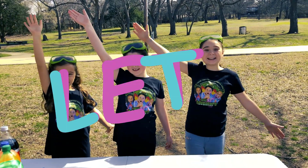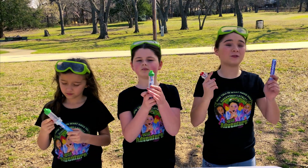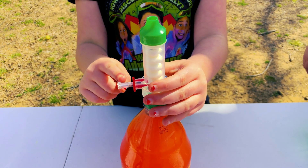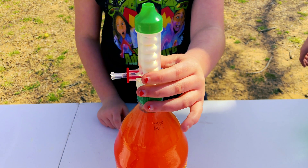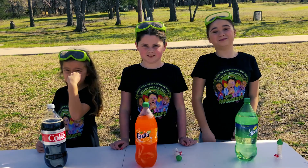Okay, let's get ready! The first thing we're going to do is take our geyser tubes and fill them up with Mentos candy. We pull this pin out and let it rip — these Mentos are going to fall into our soda. We're going to see which soda causes the biggest reaction!